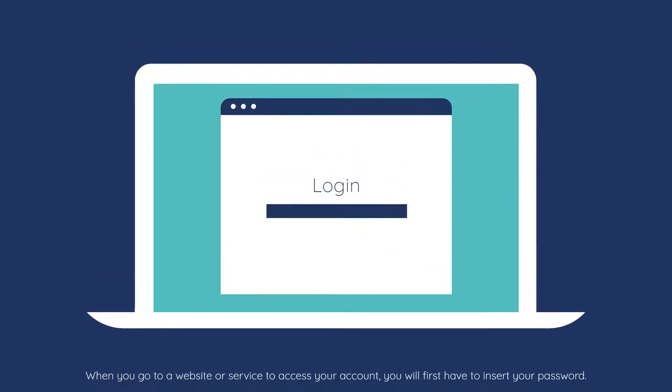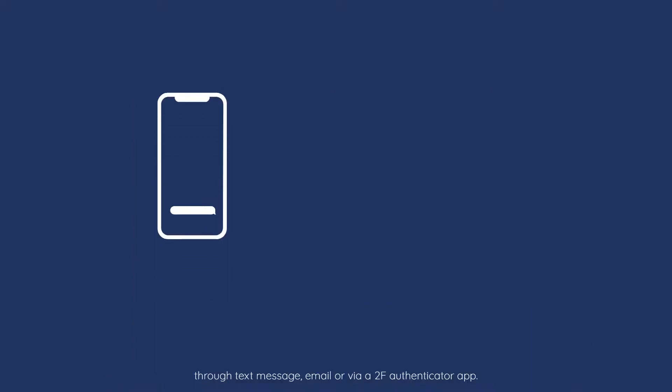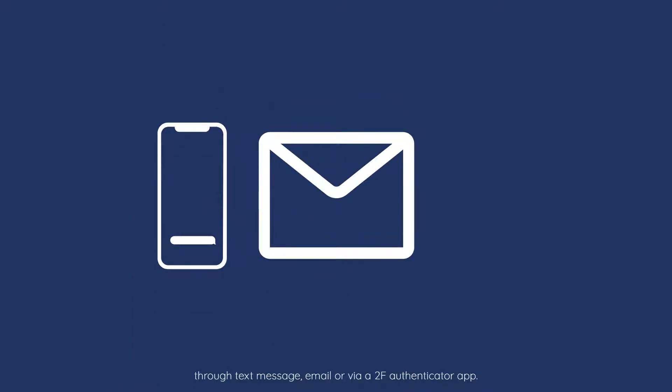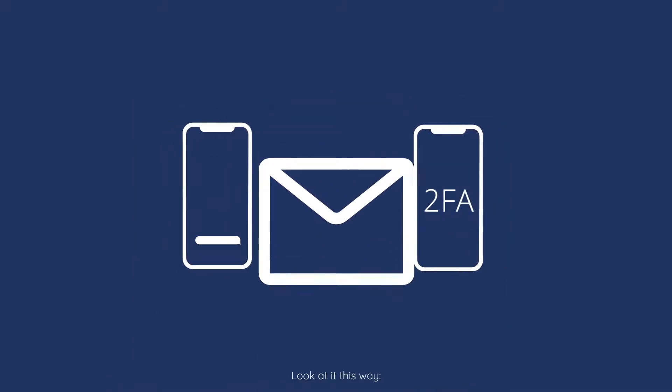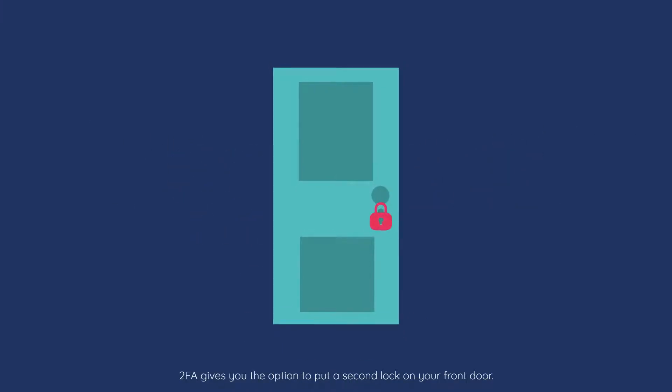When you go to a website or service to access your account, you will first have to insert your password. If you enter it correctly, you will be asked to fill in an additional code that has been sent to you through text message, email, or via a 2FA authenticator app. Think of it this way: 2FA gives you the option to put a second lock on your front door. Only if you have both keys will you be able to enter the house.